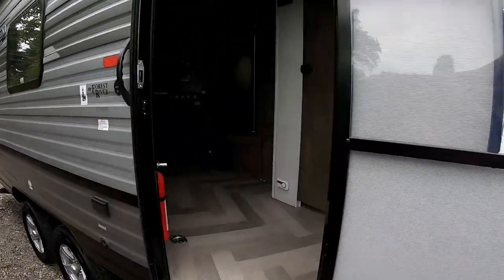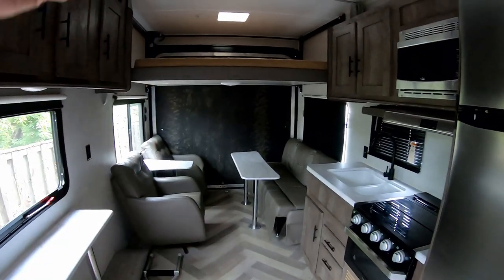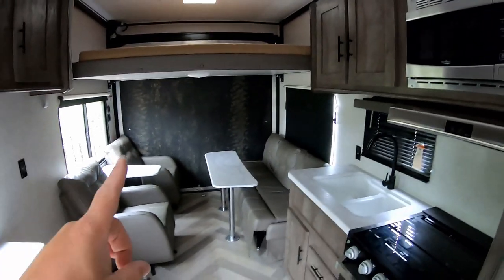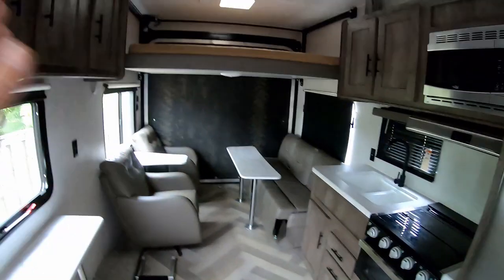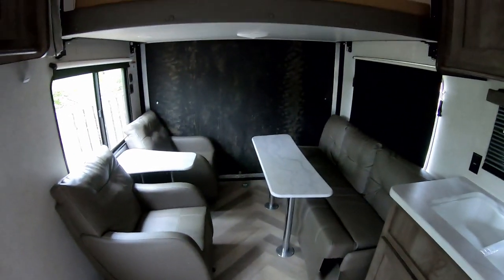Before we roll out, I'll give you a quick view of the toy hauler and show you the reason why I'm getting rid of it. I did make a video of it when I got it — I'll put a link down below. Essentially I'm getting rid of this just so I can get more room. This is great but for a whole family and some friends it's lacking space.